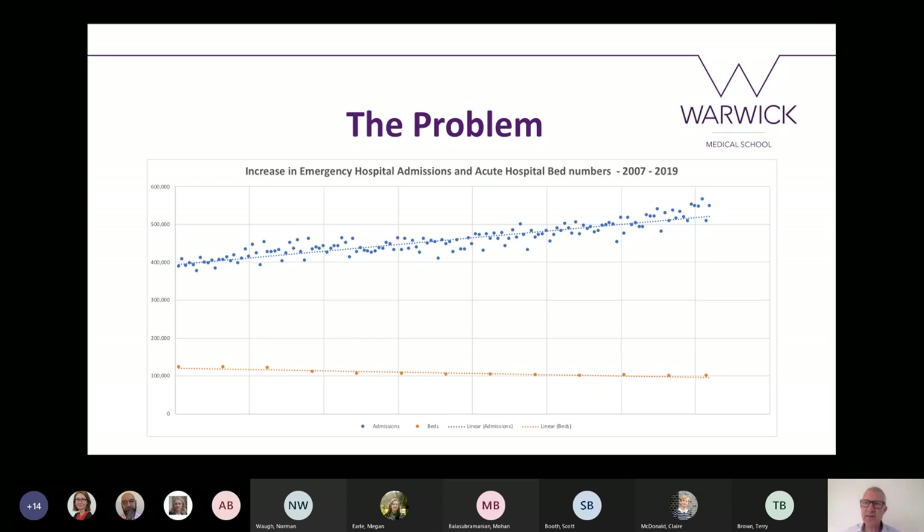So what is the fundamental problem that we need to fix? This graph from NHS England statistics shows it quite nicely. The top blue line shows the inexorable increase in emergency hospital admissions from 2007 to 2019 — the number of people with acute medical illness coming to hospital is increasing week by week, month by month, year by year, and that trend will continue. The bottom orange line shows the number of acute medical beds available, and that is going down inexorably. So we have more and more people being treated in hospital but fewer and fewer beds in which to do it.